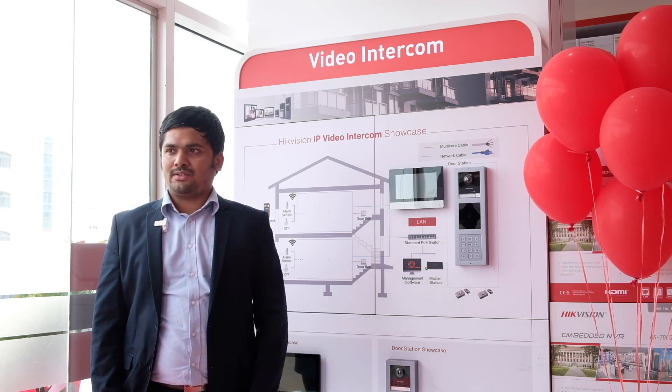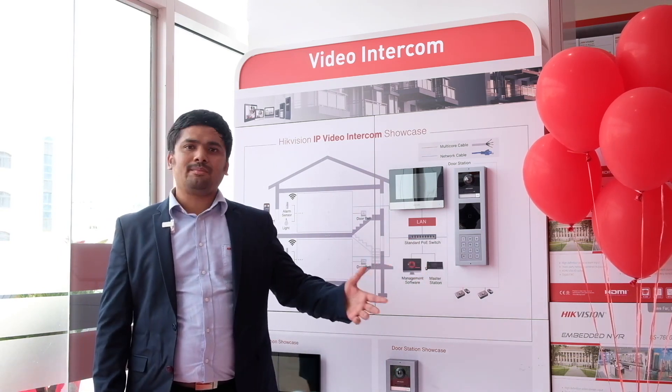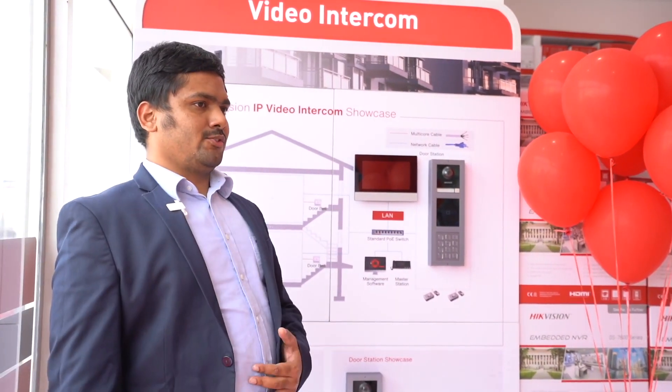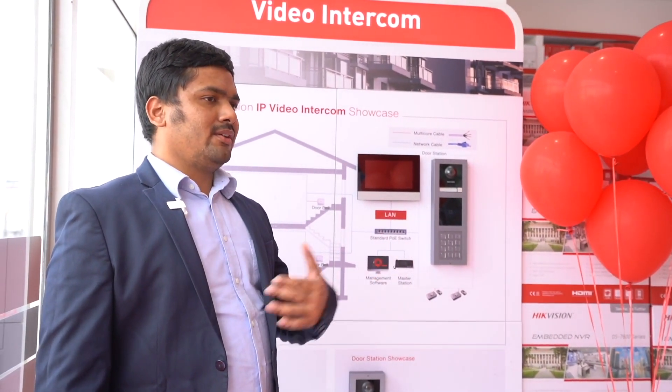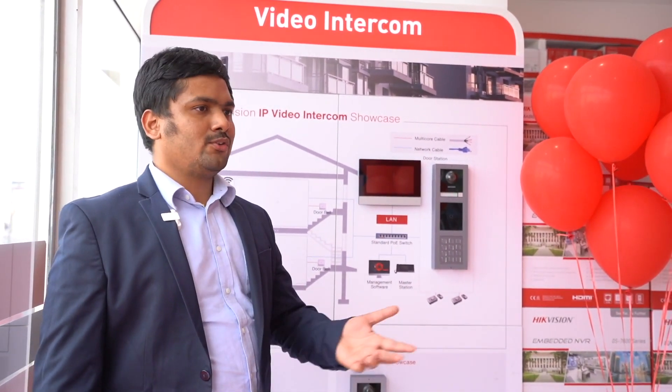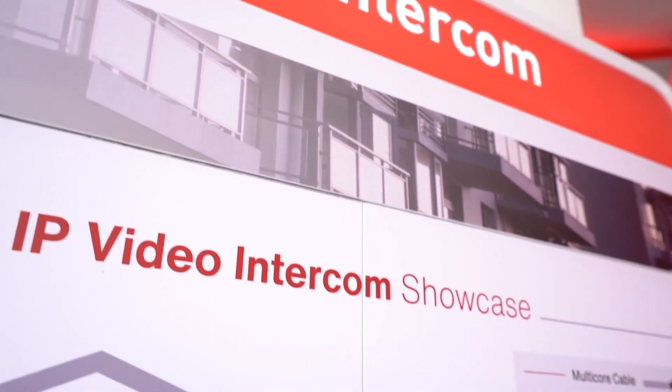We have a wide range of solutions. Our intercom systems can be connected to HIC Connect mobile application. Whenever someone presses the button on the outdoor unit, you will receive a call on the indoor unit. You can do two-way communication and then unlock the door directly from your mobile phone.